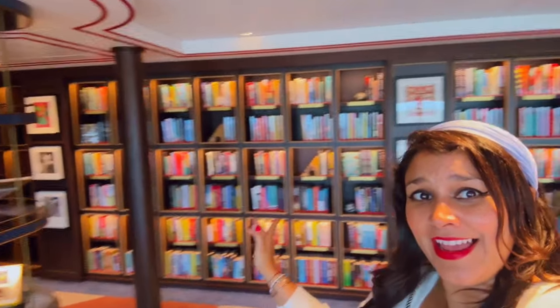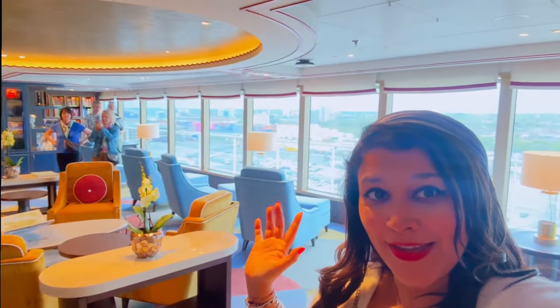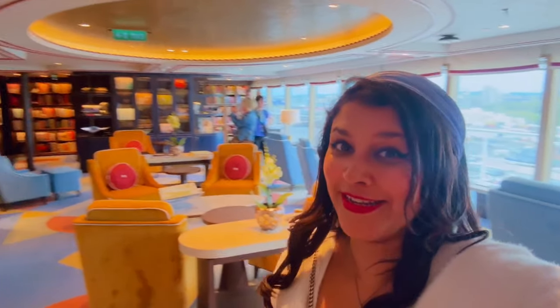There's even a beautiful library filled with hundreds of books. You can come up here and sit in this beautiful room and look out at the sea view while reading your book. I love it.